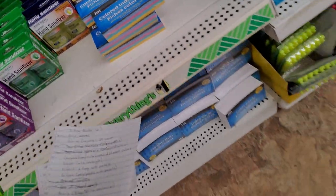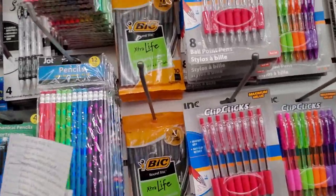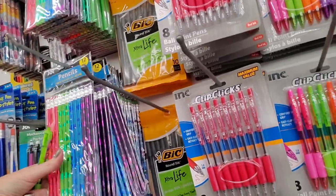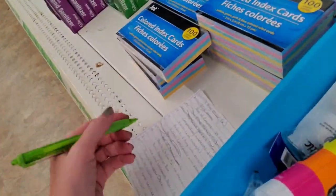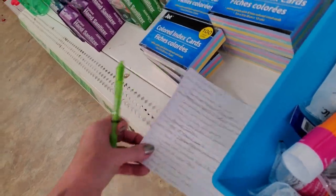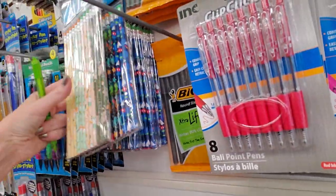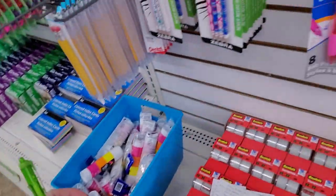We also need 48 regular pencils. They are number two lead, so we could just get four packs of these. Four packs — that's 48. It said yellow number two and no mechanical — well, they're number two, so that's fine. Oh, these are pretty, I want to get these too. Look at these cute pencils. We're getting two extra packs of pencils because I want to. It's already not going to be a 100% accurate comparison because I can't get everything exactly the same here.